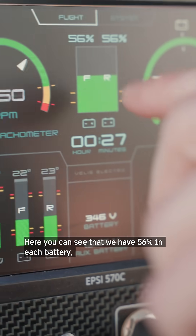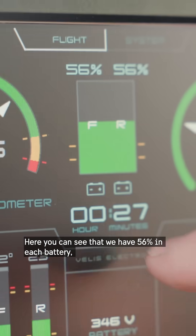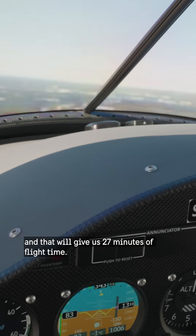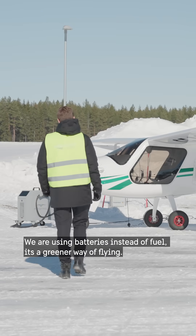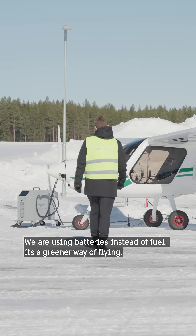Here you can see we have 56% in each battery, the front and rear, and that will give us 27 minutes of flight time. We are using batteries instead of fuel. It's a greener way of flying.